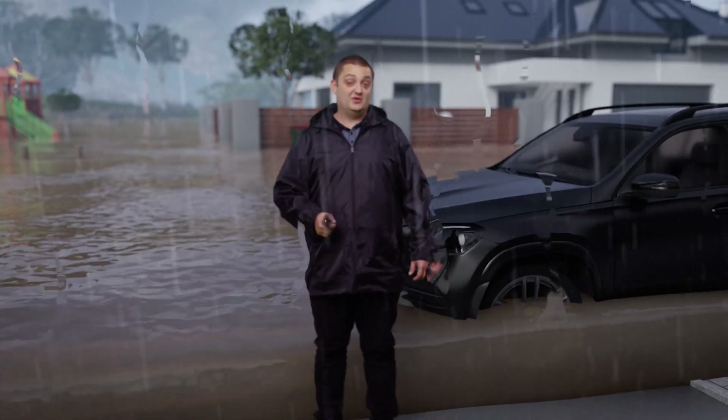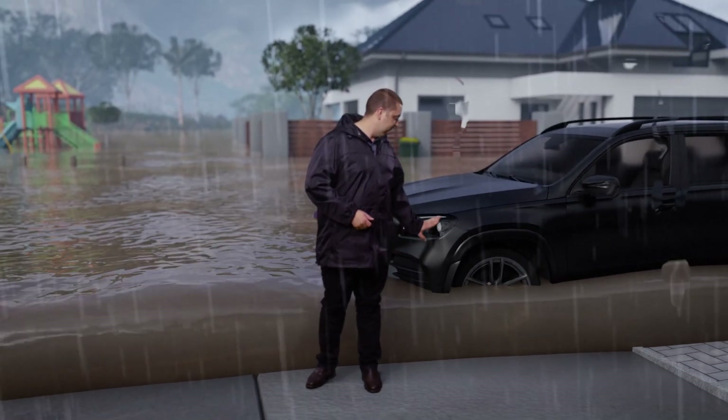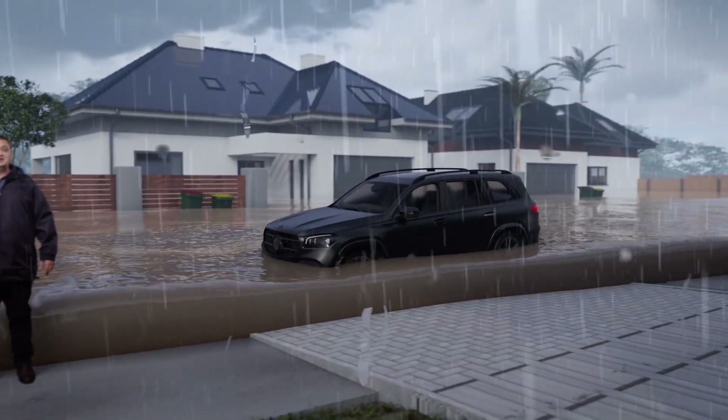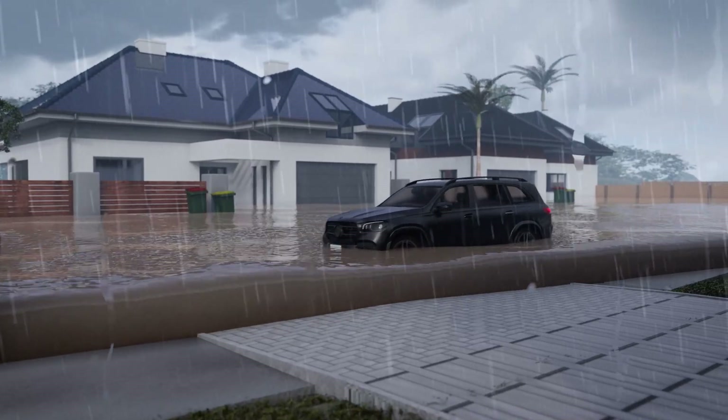Driving is not safe in these conditions. A car can float in as little as 15 centimetres of water.